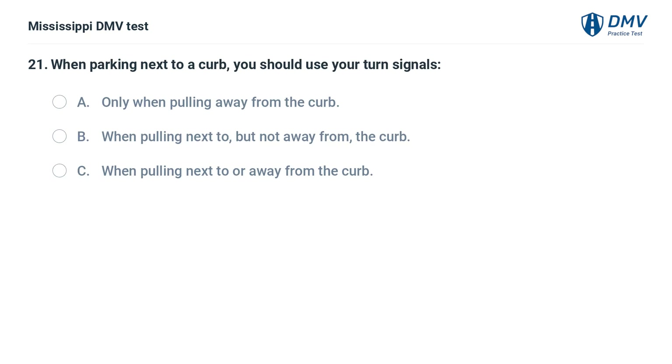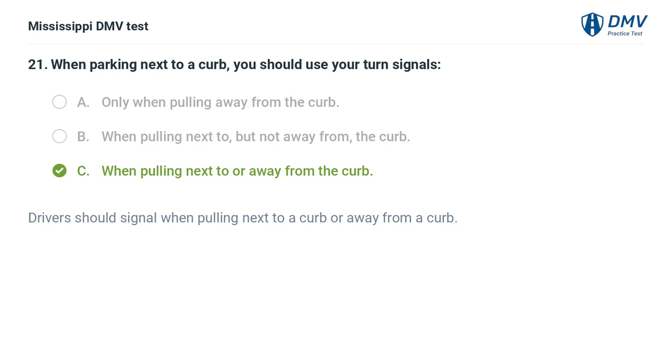When parking next to a curb, you should use your turn signals: A. Only when pulling away from the curb. B. When pulling next to, but not away from, the curb. C. When pulling next to or away from the curb. Answer: C. When pulling next to or away from the curb. Drivers should signal when pulling next to a curb or away from a curb.